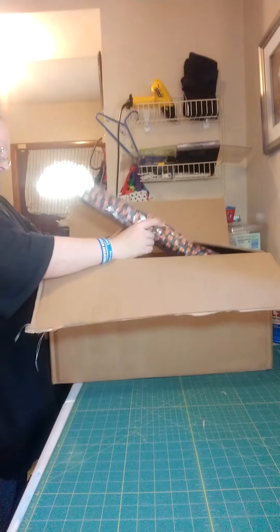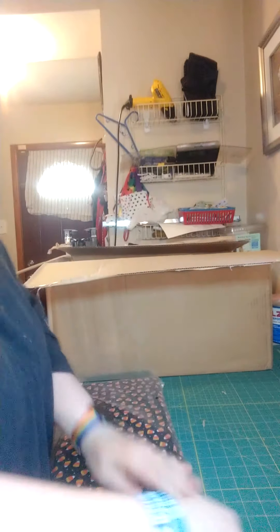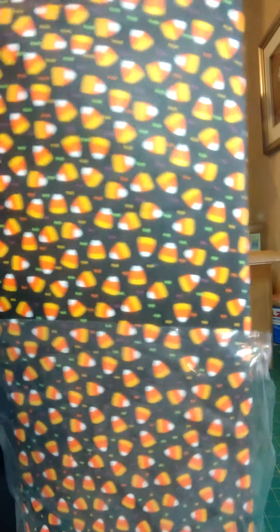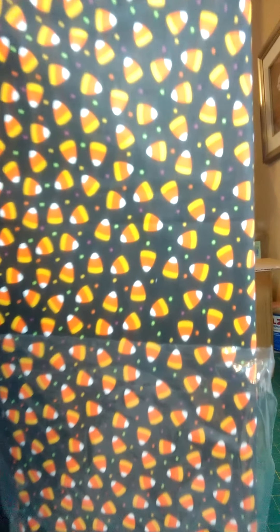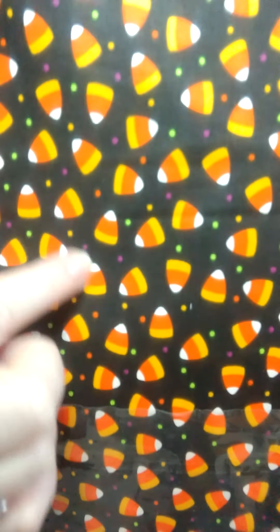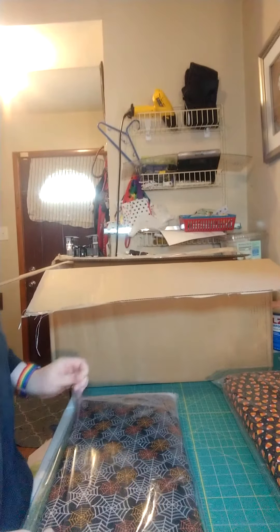My favorite part is opening the boxes! So we've got this really, really pretty candy cane print - and that's what that is. It is absolutely pretty, and it's a pretty good size print too. Got that one - that's really neat, I like that.